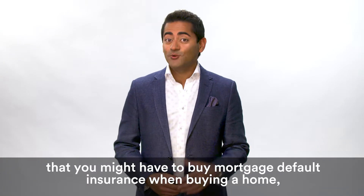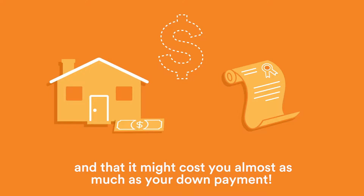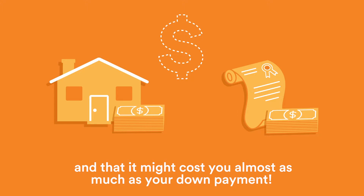You might be surprised to learn that you might have to buy mortgage default insurance when buying a home, and that it might cost almost as much as your down payment.